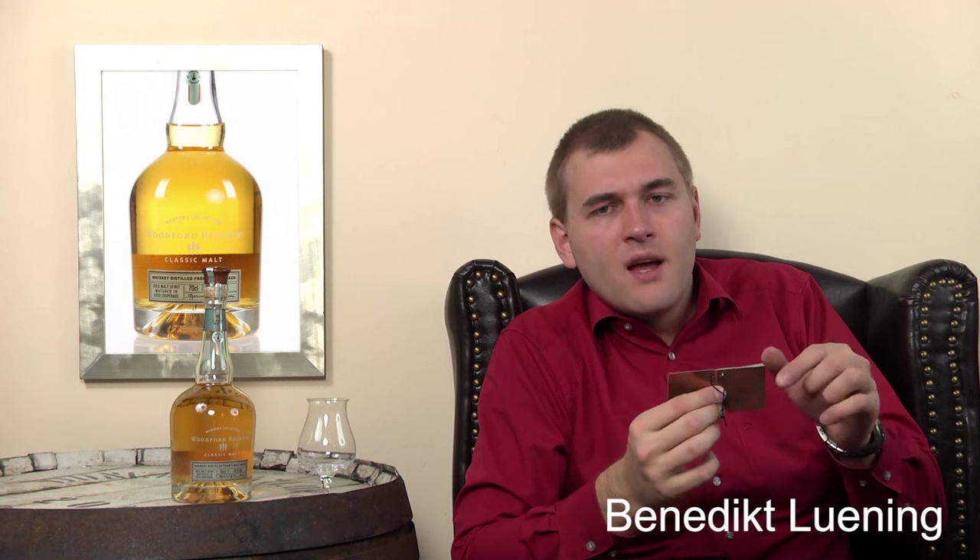It's very interesting how this whiskey is made - it's made in an old-world style. The Classic Malt features 100% malt spirit that was triple distilled in Woodford Reserve copper stills and matured in seasoned casks. The copper pot stills at Woodford are pot stills from Scotland, similar in design. Triple distillation is something very few distilleries do.